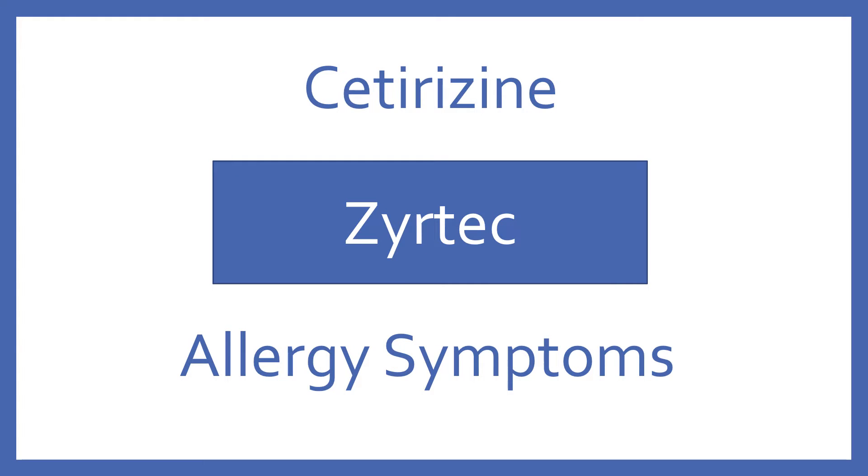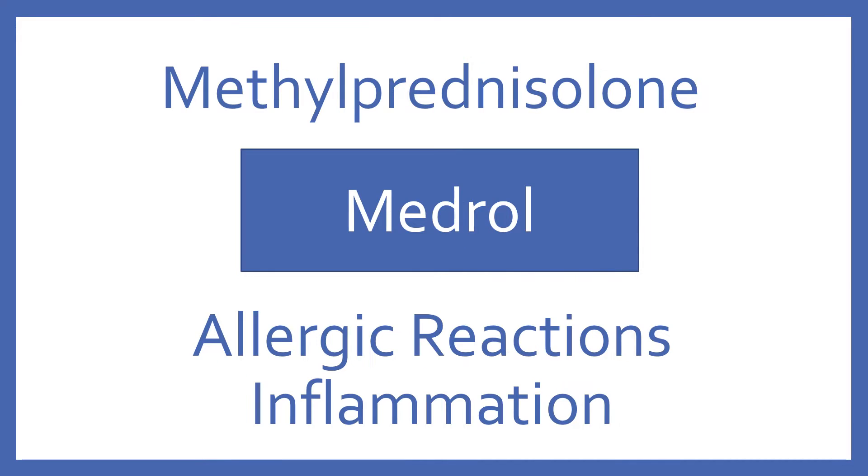Cetirizine, brand name Zyrtec. Cetirizine is a H1 antihistamine for allergy symptoms. Methylprednisolone, brand name Medrol. Methylprednisolone is a steroid for allergic reactions or inflammation.